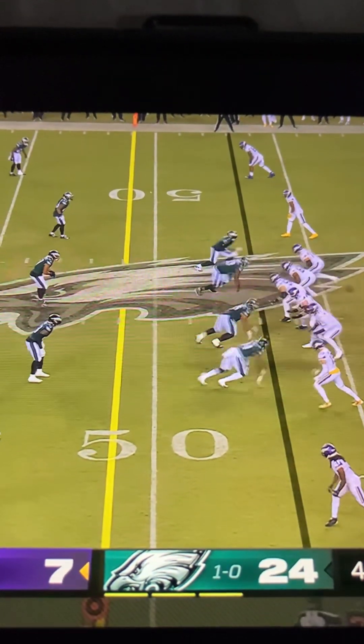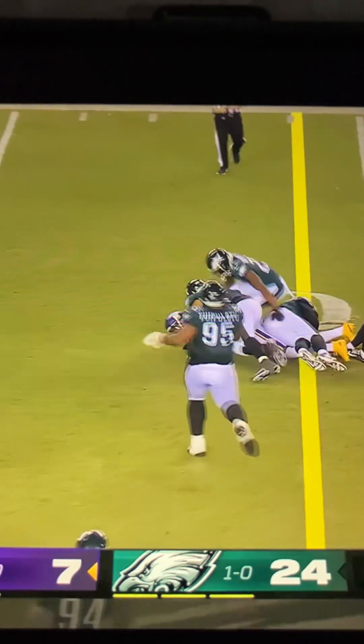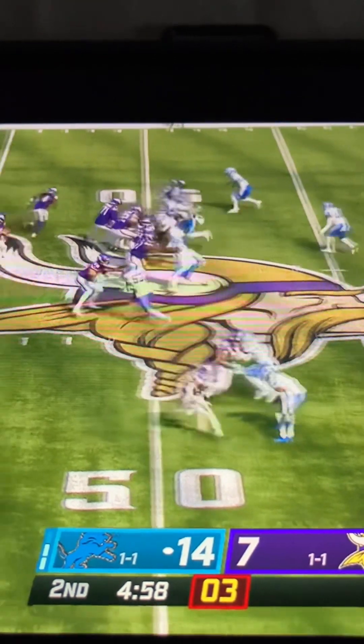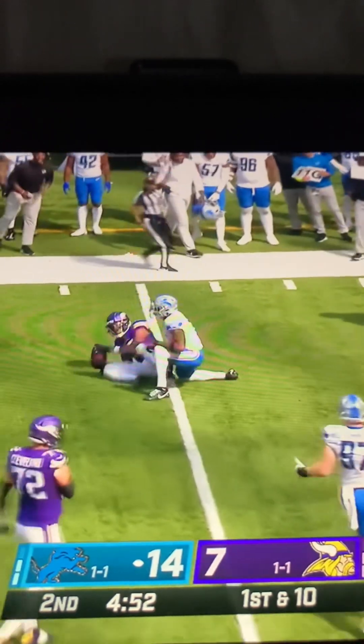Pass caught by Jefferson over the middle, and he's down with another first down inside the 20. He only dialed a few more up, and they were effective. Cousins slings it, pass is caught — Jefferson, first down. And Cousins, a little soft toss to Jefferson, and Jefferson is met rudely by Deshawn Elliott, the safety.